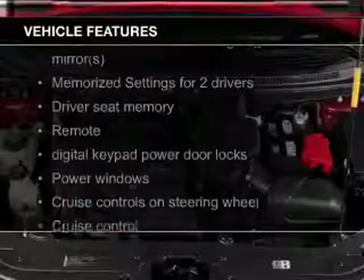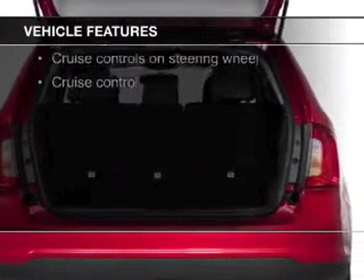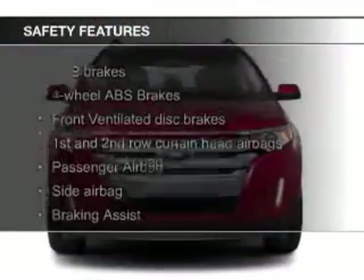heated seats, a home link system, Bluetooth connectivity, Ford Sync, voice activation, Sirius XM satellite radio, digital audio input, steering wheel controls, memory seats, and a premium sound system.